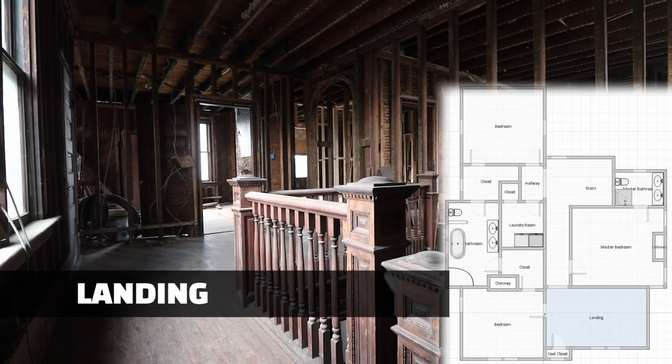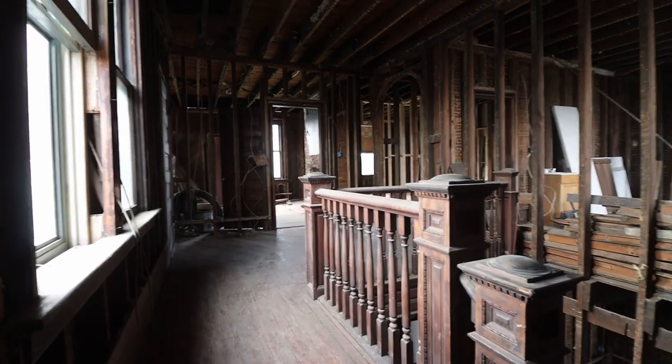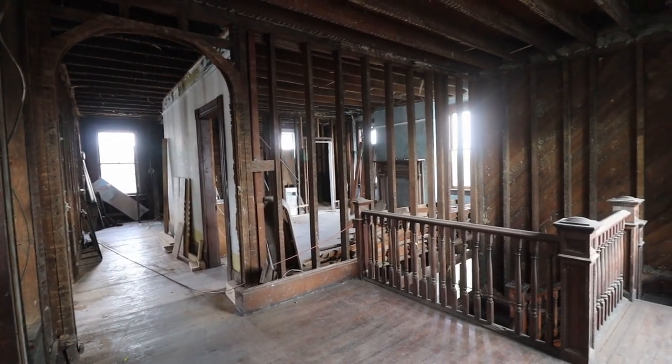Here's the grand landing at the top of the staircase. We are taking care to preserve the original woodwork, and we'll finish the space with the same arches like before.